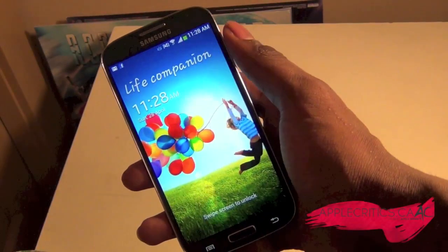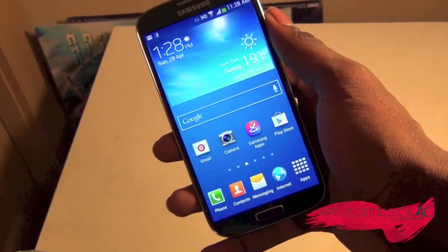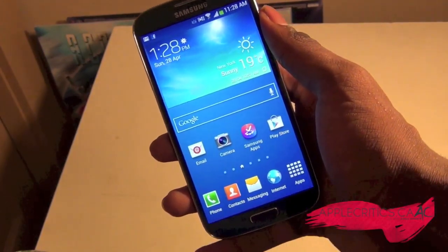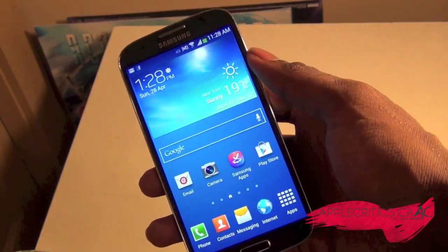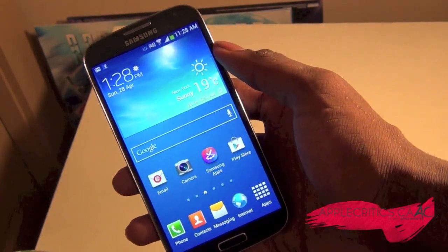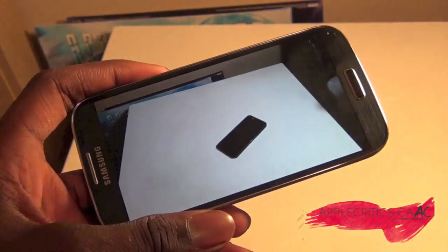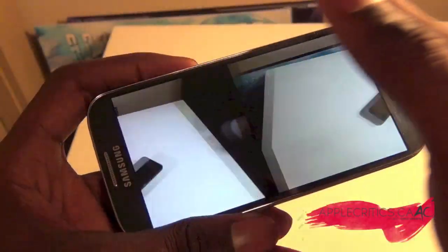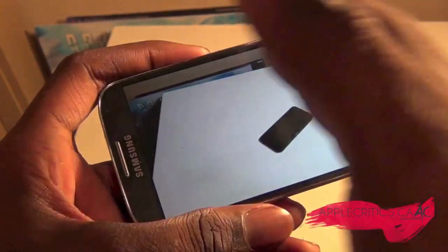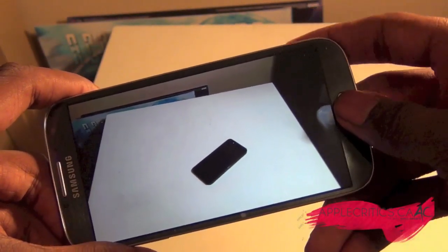Now the S4 has many features. Some people may call them gimmicks, although I find them as lots of features that you have — and you won't realize that you have them until you use them, and then you absolutely can't live without them. For example, there's a feature called Air Gesture. If I go into the gallery app and swipe to the left right over the screen, you can see that I'm not touching the screen at all — I can move through photos without actually touching the screen, and that's a very cool feature.